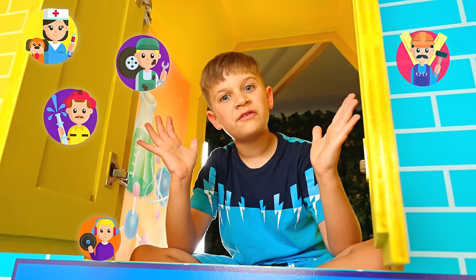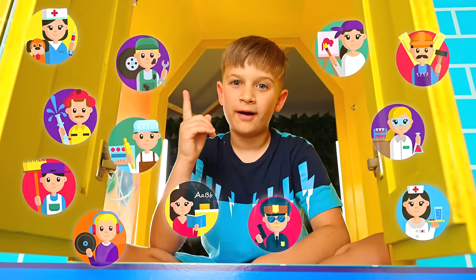There are so many professions! And all of them are important! What profession do you dream of?